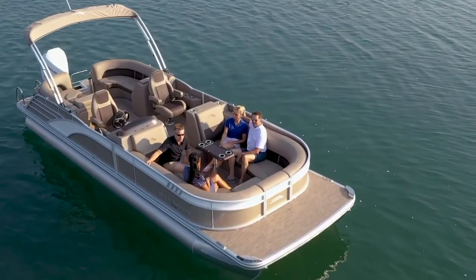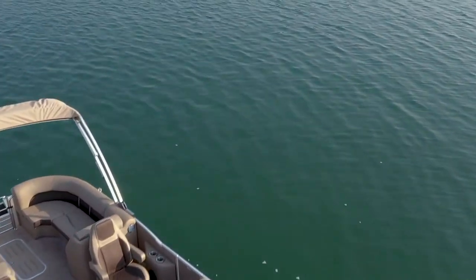The swing back models are also available with an open sport arch. You have to check out a Bennington Bowrider in person to see what benefits the Bowrider has to offer. Find your local dealer to experience the Bowrider difference for yourself.